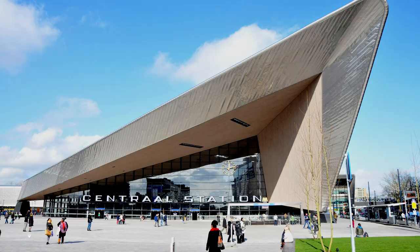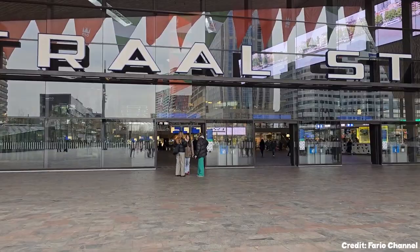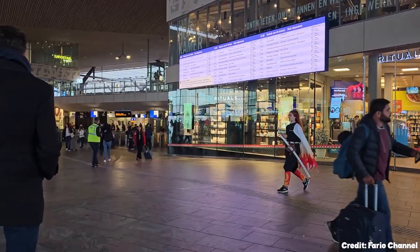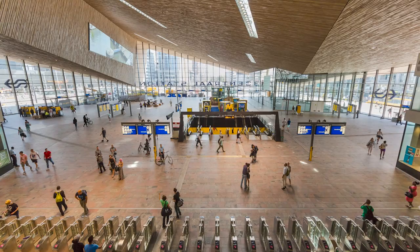At number thirteen, we have the Rotterdam Central Station. With its iconic triangular architecture, this transportation hub connects Rotterdam to various destinations across the Netherlands. The station's modern design, coupled with elements from the old station, makes it a landmark worth visiting.